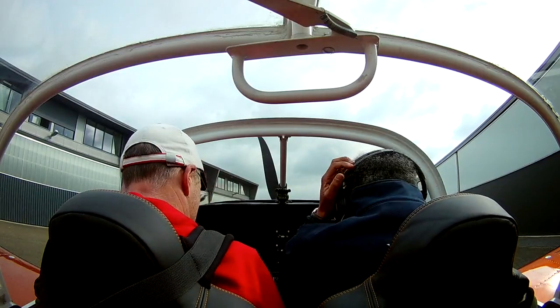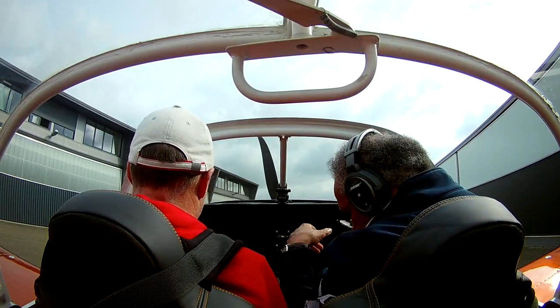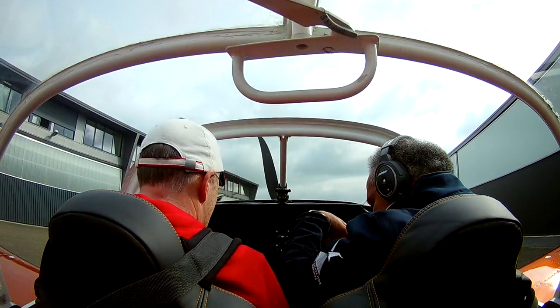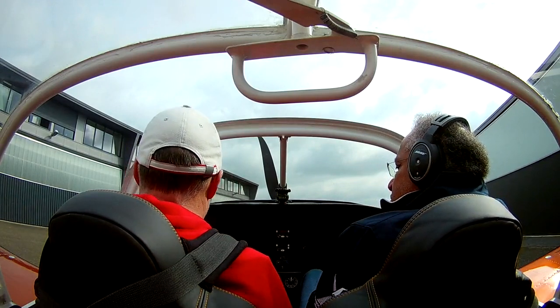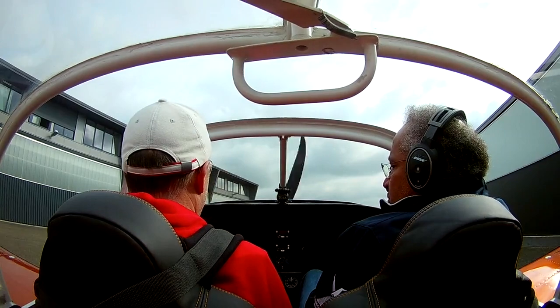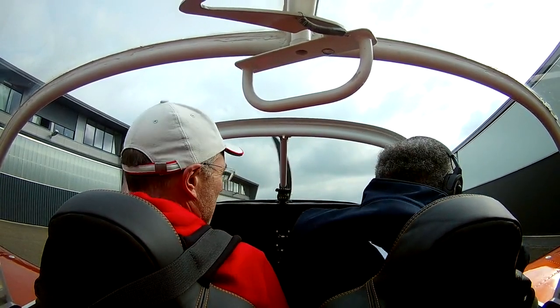Hello everybody. The first few flights have all been close to my home airport in Teugen. This time we're going to check the endurance of my RV7. Today we're going to fly 140 nautical miles to Kassel in Germany, which is about a 1 hour flight.